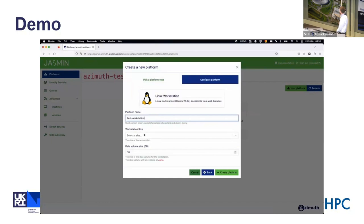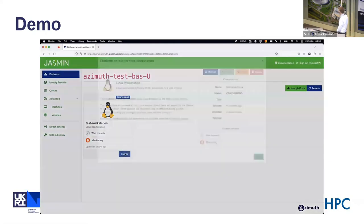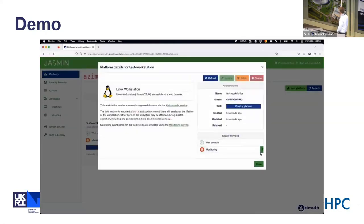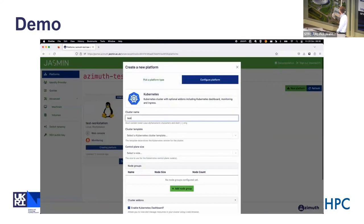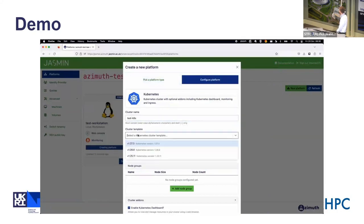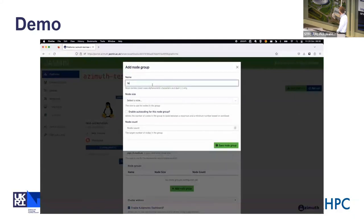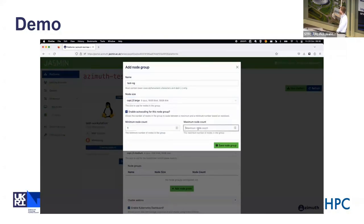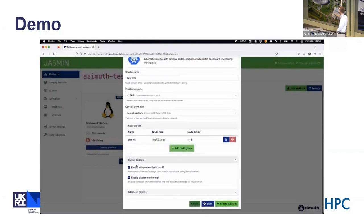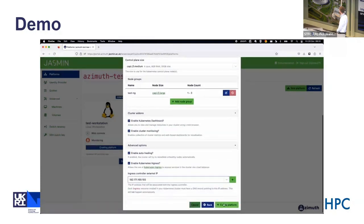Going to the platforms tab, you can see the list of available platforms. First, creating a workstation — you simply need to name it, select a size, and you can change the size of the data volume. This creates a tile. You can see in the details that it has started to create. While that's going, we can also start creating a Kubernetes cluster — name it, select the version of Kubernetes, select a size for the control plane, then create a node group for the Kubernetes workers. You can also enable auto-scaling, which will change the number of nodes as load changes on the server.